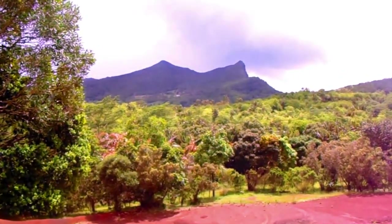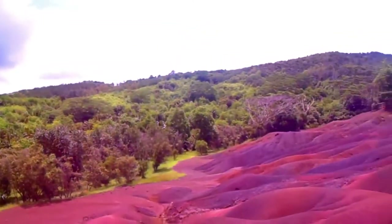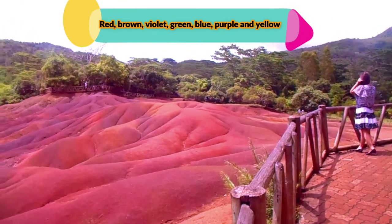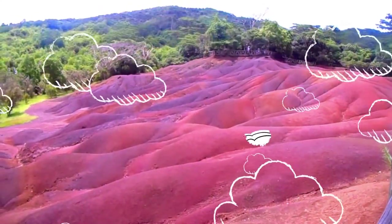These different colors are believed to be a consequence of molten volcanic rock cooling down at different external temperatures, although the true cause is yet to be clarified. Wonders of nature, isn't it? And then it suddenly started raining on the Seven Colored Earth.